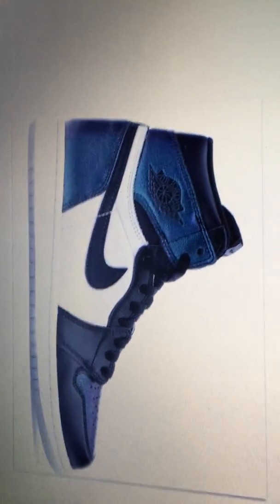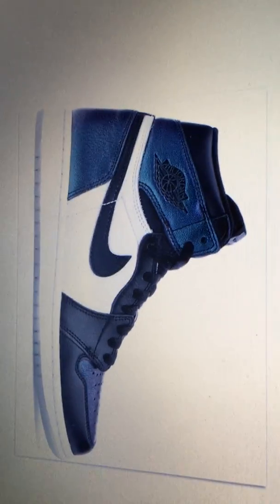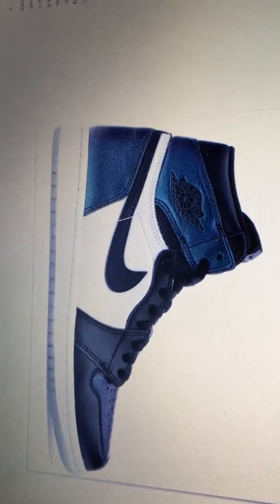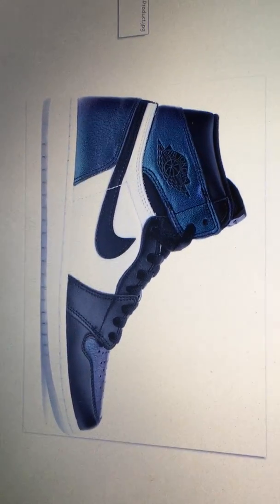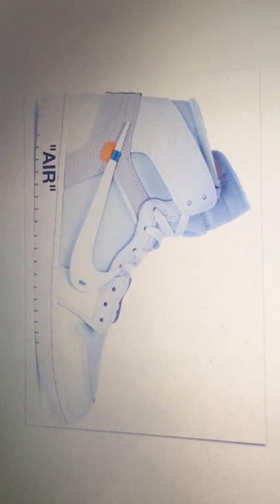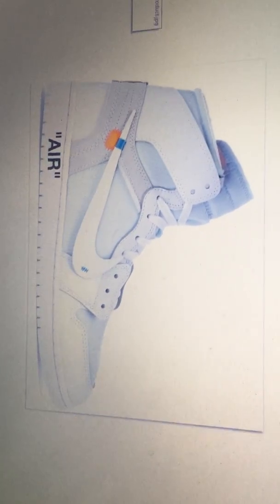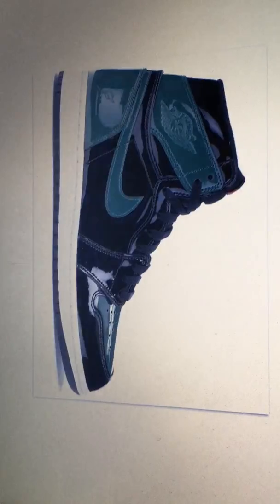At number 14, we have the 2017 All-Star Game Jordan 1s. Not too much to say about this shoe — it's got a little metallic greenish iridescent look, the black around the toe, the black swoosh — classic. At number 13, the white Off-Whites. Not too flashy with the colors, but with all the deconstructed look and everything, it's a pretty clean shoe.